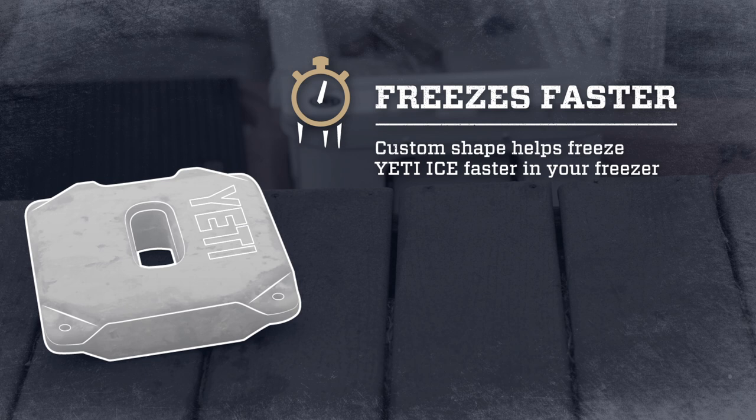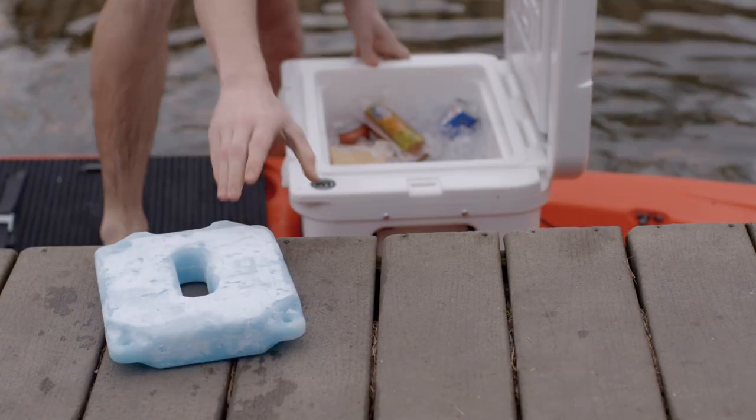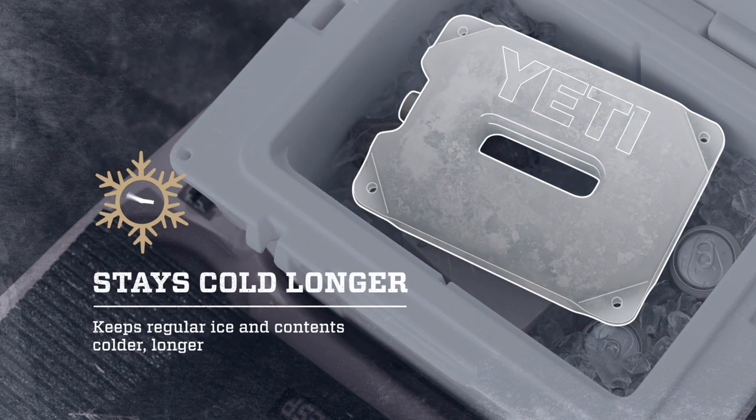Yeti Ice has a custom shape that helps freeze it faster in your freezer at home. When you toss it in your cooler, Yeti Ice will draw in the heat to chill your food, drinks, and regular ice longer.